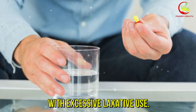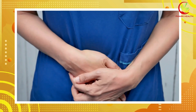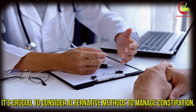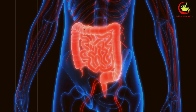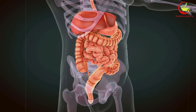Electrolyte imbalances and dehydration are other risks associated with excessive laxative use. Dehydration can impair overall nutrient absorption and weaken the body's ability to maintain healthy vitamin D levels. These imbalances can also cause muscle cramps, fatigue, and more serious health issues if left unaddressed. For those who frequently use laxatives, it's crucial to consider alternative methods to manage constipation. Dietary changes such as increasing fiber intake through fruits, vegetables, and whole grains can promote regular bowel movements naturally. Adequate hydration is also essential — drinking plenty of water helps keep the digestive system functioning smoothly.